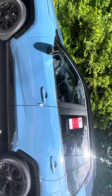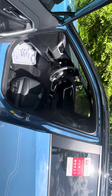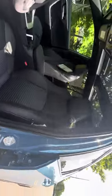Let me take you to the inside now. This XSE trim package has heated seats, full leather all around, and a panoramic sunroof.